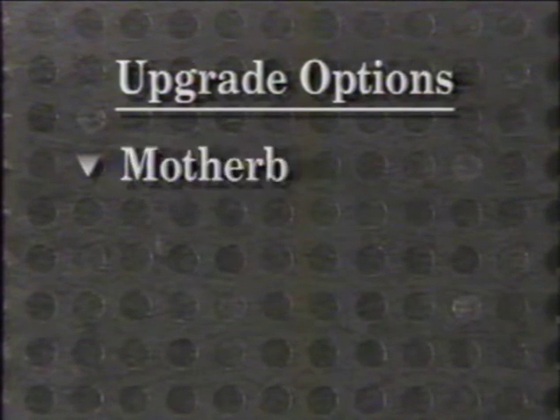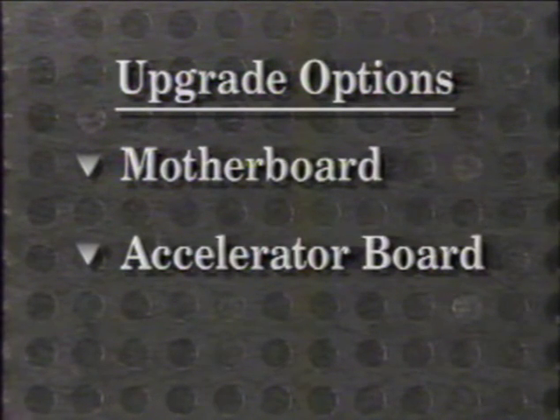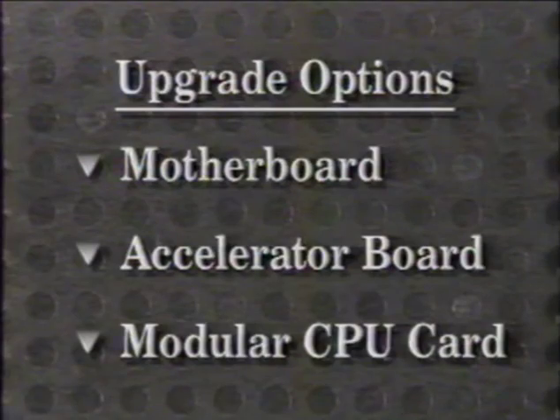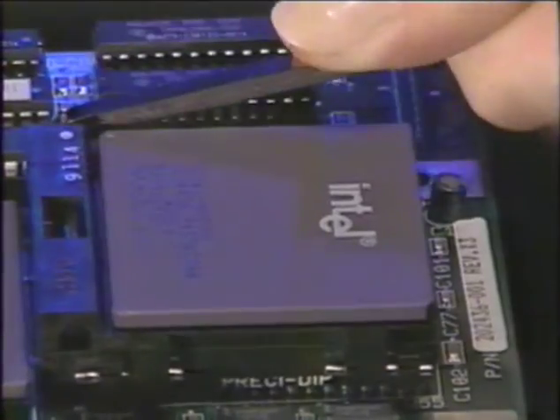There are many ways to upgrade PCs. These include replacing the motherboard, adding accelerator boards to an expansion slot, and the latest in modular CPU card design. Because they are a single-chip solution, Intel upgrade processors will be the easiest and most cost-effective approach to system upgrade.